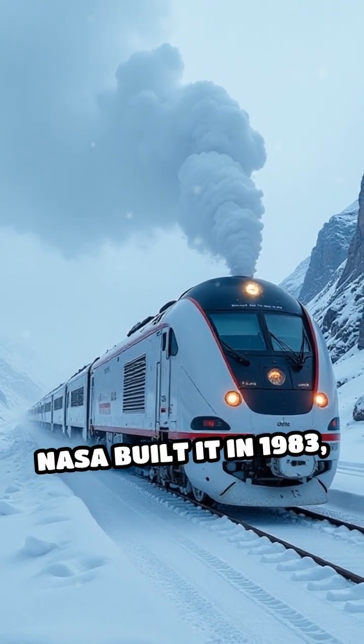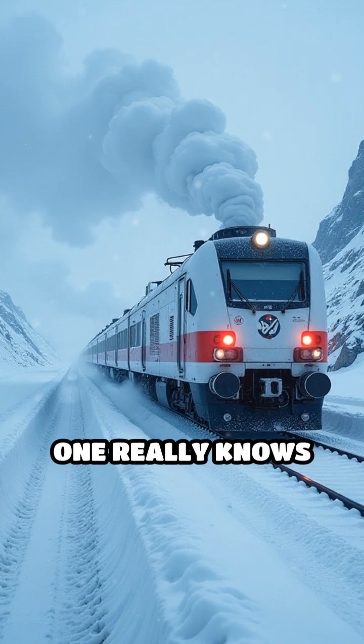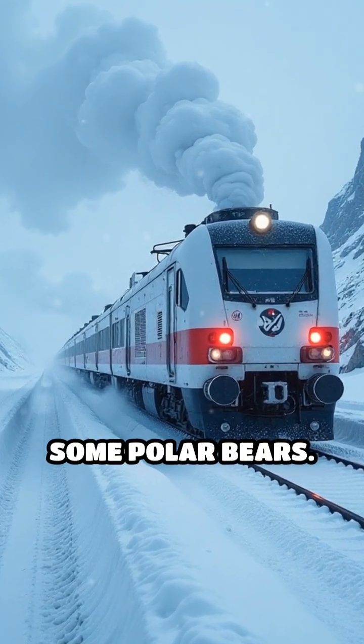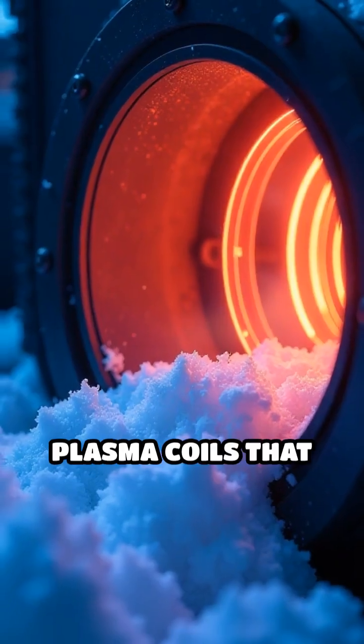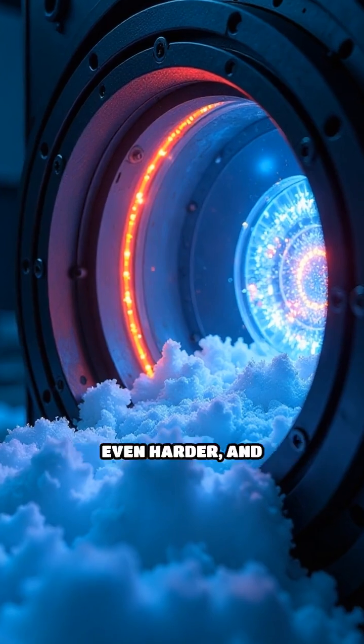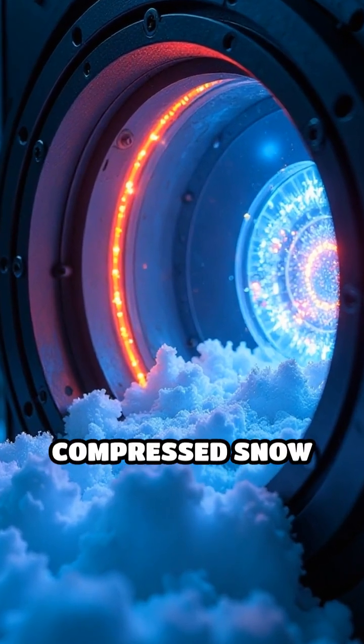NASA built it in 1983, or maybe 2007. No one really knows because the blueprints were lost in a snowstorm, or maybe stolen by polar bears. It's got these plasma coils that heat up to 50 degrees, which somehow freezes the snow even harder, and then — boom — compressed snow bricks.